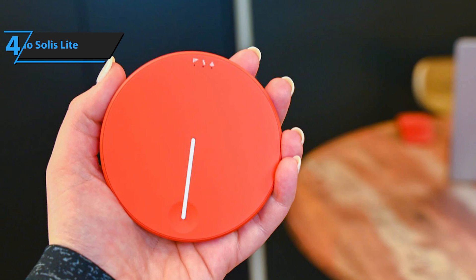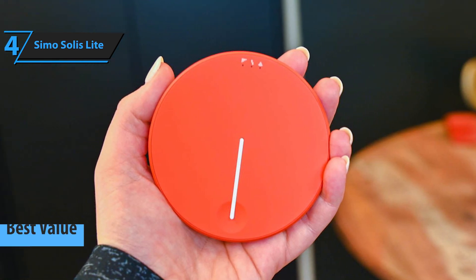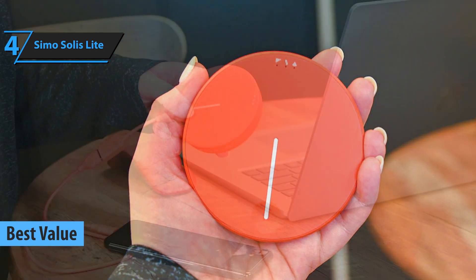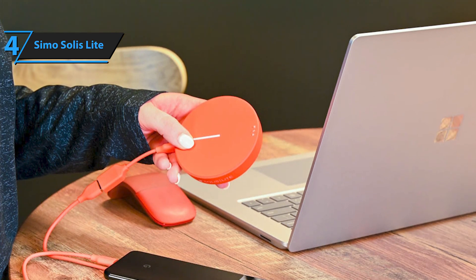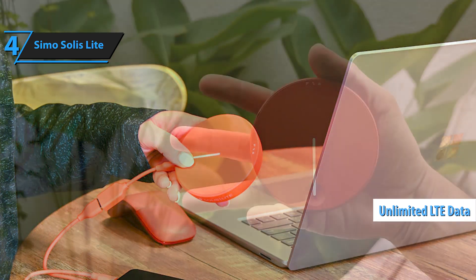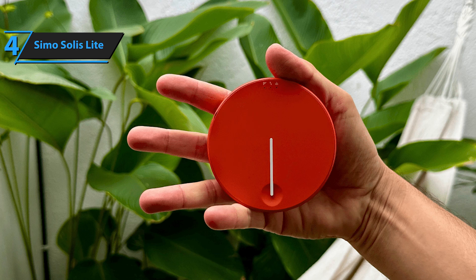For anyone on the hunt for a portable Wi-Fi hotspot that offers excellent value, check out the CMO Solus Lite. For anyone from frequent travelers to folks on one-off trips, this model is a cost-effective alternative to those pricey international data plans. It has a robust battery life, combined with unlimited LTE data, it will stay connected on the go. The Solus Lite is sleek and portable.